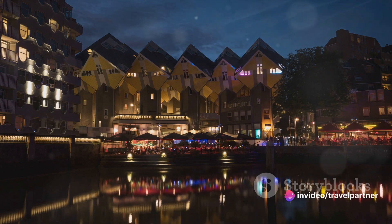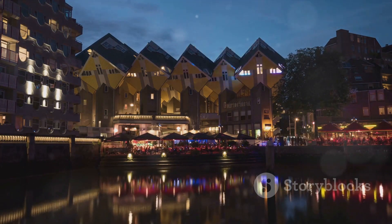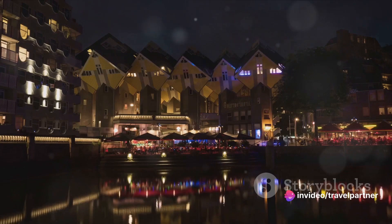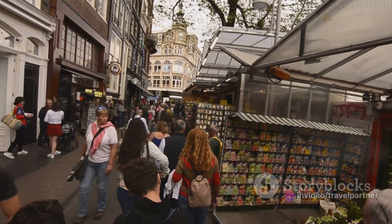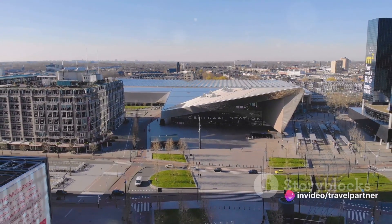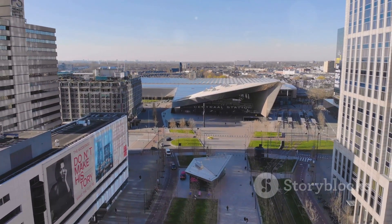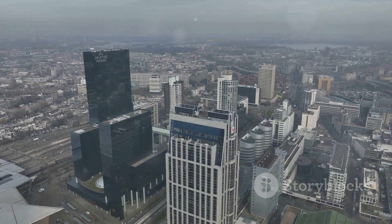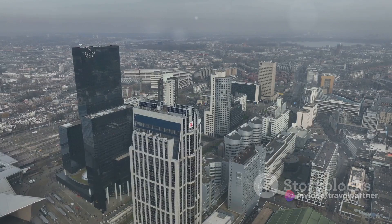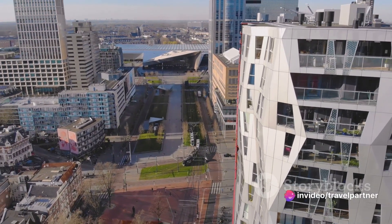But these cities are not just about sightseeing — they also offer a taste of the Dutch lifestyle. From the bustling markets of Rotterdam to the chic cafes of The Hague and the lively student pubs in Utrecht, you'll get to experience the Dutch way of life. From Rotterdam's multicultural cuisine to The Hague's sophisticated dining scene and Utrecht's cozy eateries, these cities are a food lover's dream. Rotterdam, with its innovative architecture and vibrant art scene; The Hague, with its royal charm and historic grandeur; and Utrecht, with its rich history and youthful energy — each offers a unique experience.